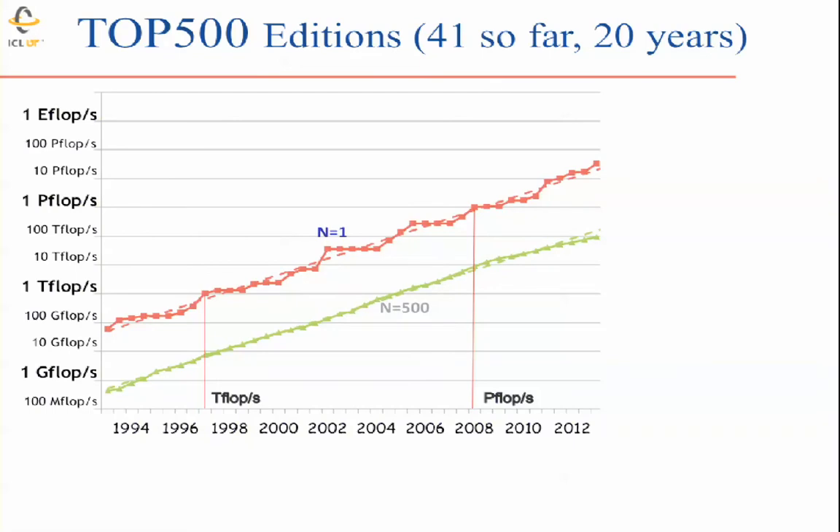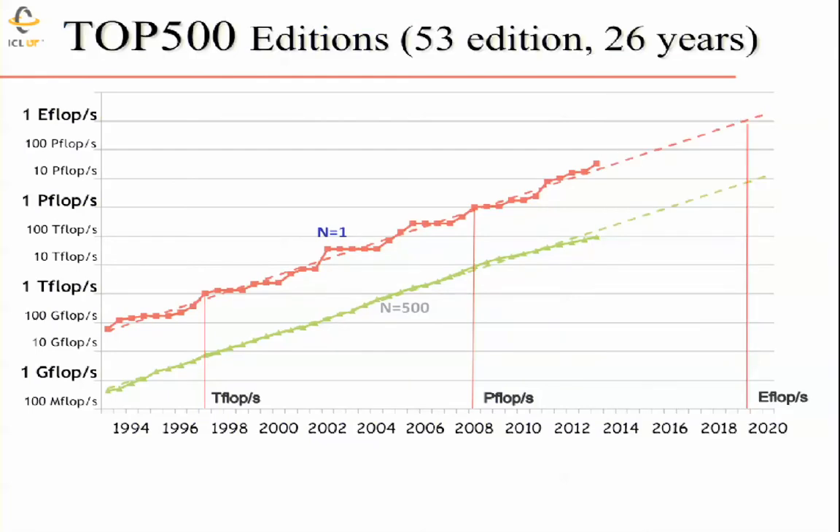This chart tracks the number one and number 500 machines over time on a log scale — it's been pretty consistent growth, with jumps when new big machines enter the market. We reached a teraflop with the ASCI Red machine back in 1997, and the Roadrunner system hit a petaflop in 2007. Based on the projection, by perhaps 2019 we might reach an exaflop system — but that depends on sufficient funding, effort, need, and overcoming a number of technology issues.